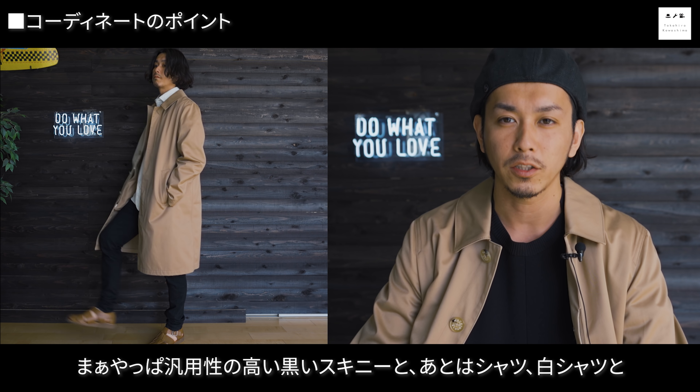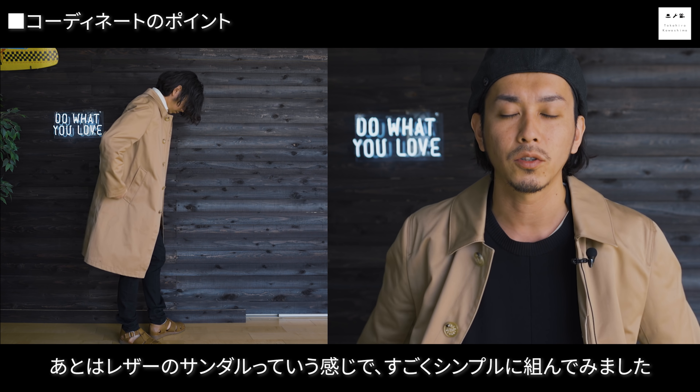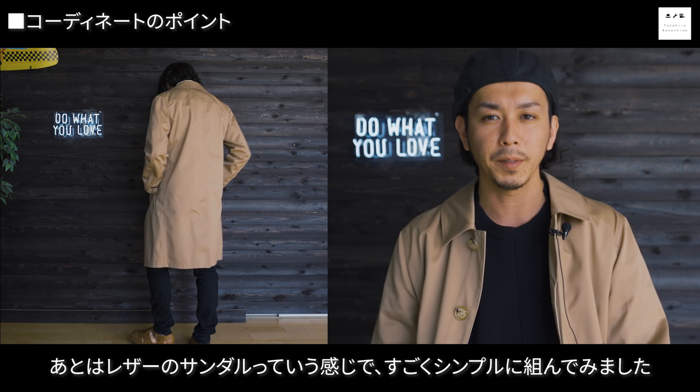1個目のコーディネートは黒のスキニーと白シャツ、レザーのサンダルという感じですごくシンプルに組んでみました。黒スキニーと白シャツは汎用性が高いですが、レザーのサンダルで少し大人め感を出すとカジュアル感が抜けて綺麗なコーディネートになります。マッキントッシュのコートが形も綺麗なので、カジュアルなアイテムでも綺麗めにまとめられます。